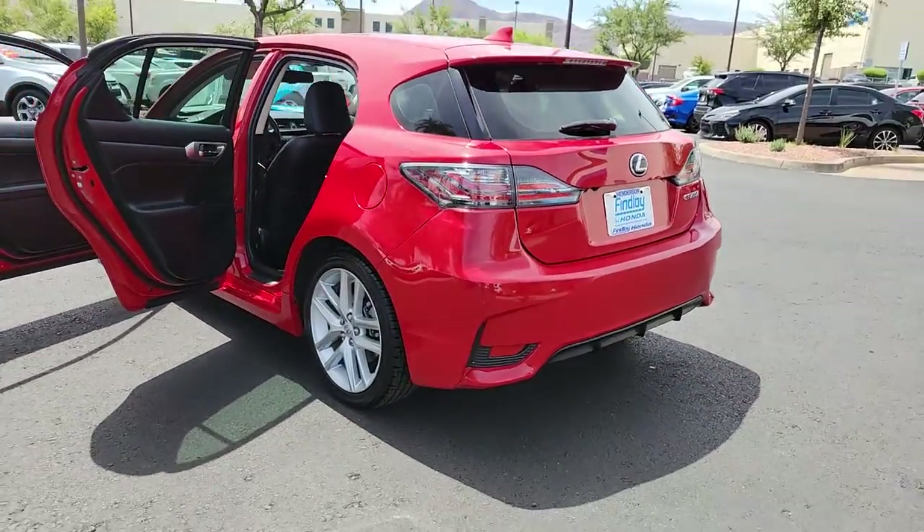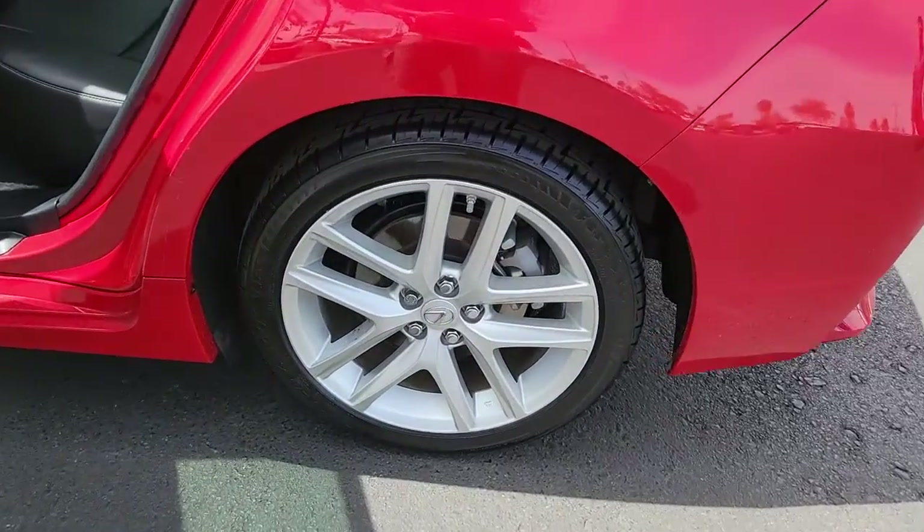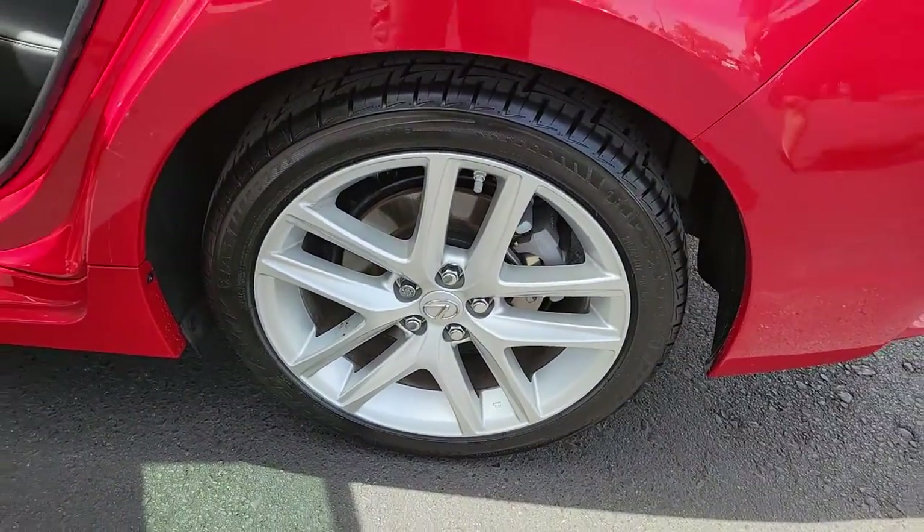tire pressure monitoring system, engine immobilizer, bucket seats. Earth-friendly design meets everyday convenience in this upscale CT.